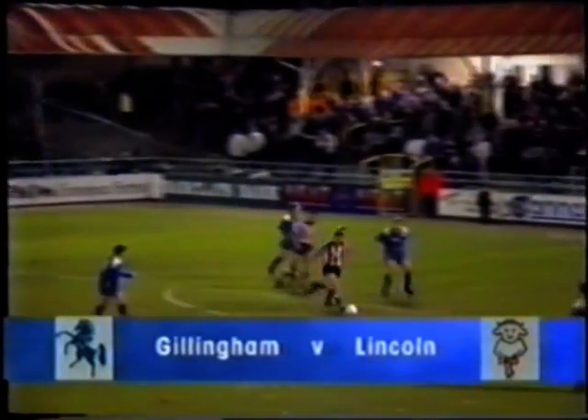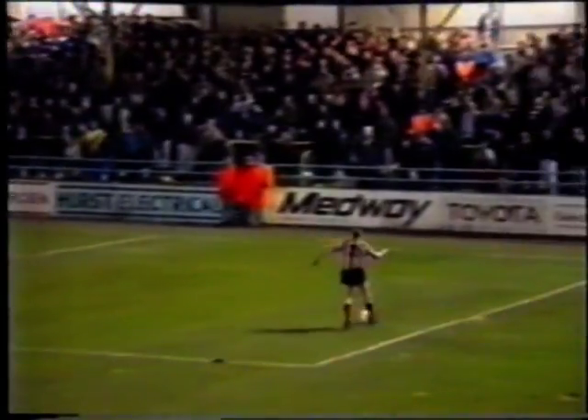Two points and one place off the bottom of the table, the Jills desperately needed another home win, and they made an optimistic start in a lively but goalless first half.